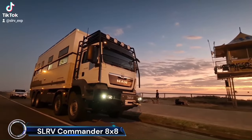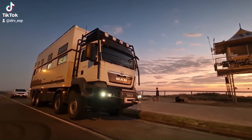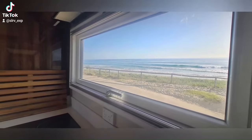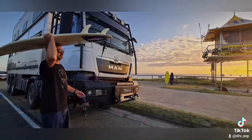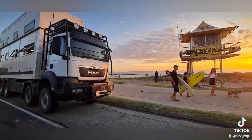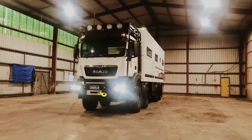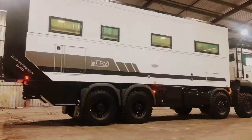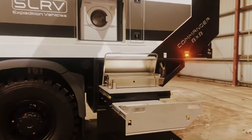The SLRV Commander 8x8 is an Australian-built, all-terrain expedition vehicle that's as impressive as it is massive. It's essentially a two-story mansion on wheels, built on a MAN TGS 8x8 truck chassis with four locking differentials and a 12.5-liter, 480-horsepower diesel engine. This behemoth can go pretty much anywhere, thanks to its incredible off-road capability and self-sufficiency features.